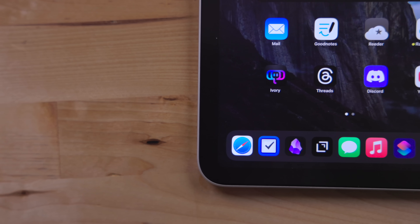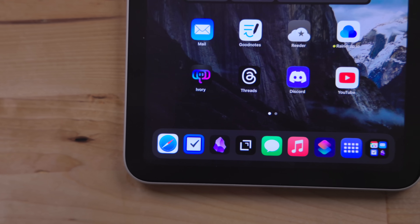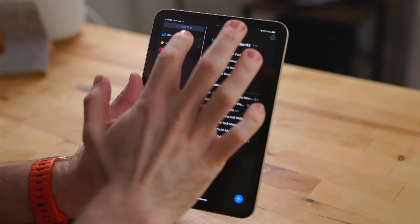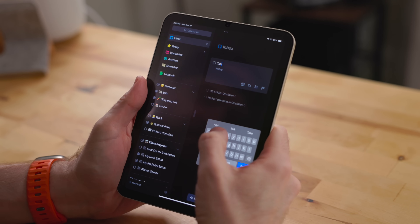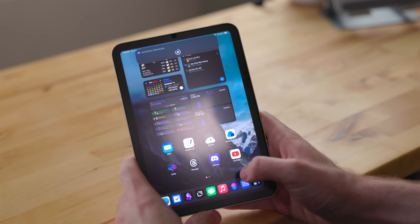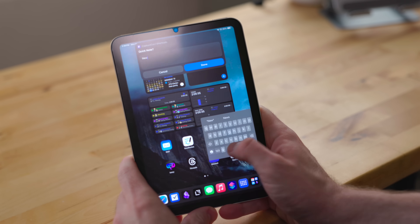I do have all of my standard productivity apps on the iPad — note taking, task management, calendar — but they're more for capture. If I have an idea, I'll capture it in my task manager or notes app. If somebody texts me and says let's go to dinner on Friday, I can add that to my calendar. I'm going to get into my whole productivity workflow later in the 'what's on my iPad Pro' video. I'm still figuring out a few different apps because I recently had a wrench thrown into the gears.